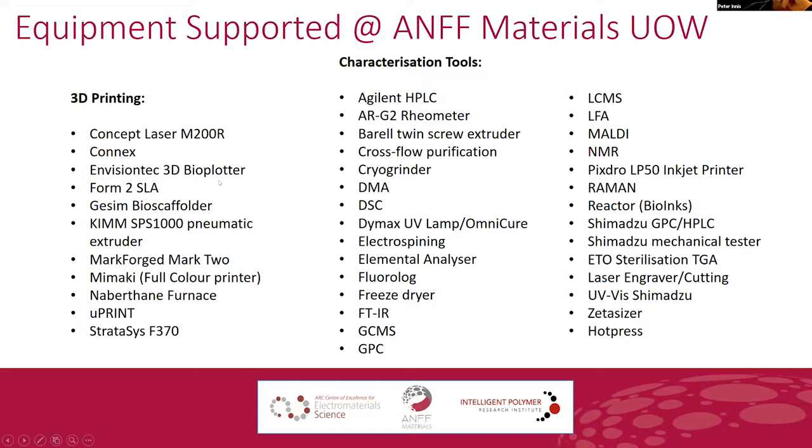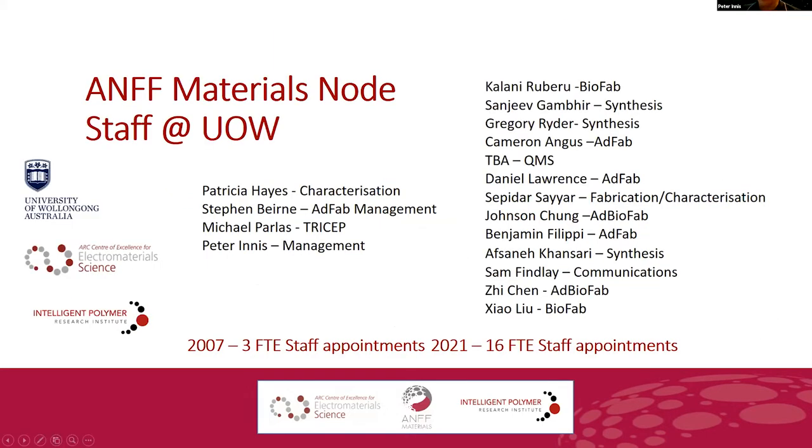One of the strengths of ANFF is that it not only funds equipment, it pays for staff. At Wollongong, there is quite a substantial number of staff directly employed as a result of the ANFF materials node. In 2007 when we kicked off at Wollongong, there were three full-time equivalent staff. We're now up to about 16 full-time equivalent staff appointments and ideally growing. We have a new position about to start in quality management systems.